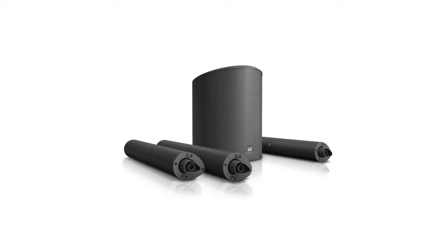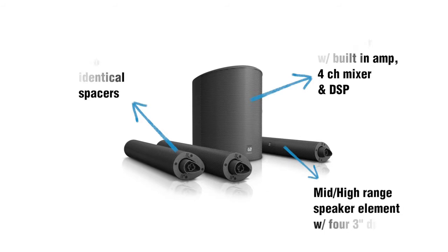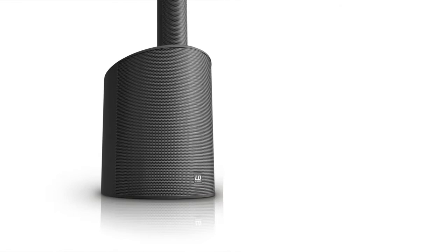What makes the MAUI 5 special is the exceptional sound quality and power for such a portable unit. The MAUI 5 PA consists of four components: a subwoofer with a built-in amplifier, a four-channel mixer and digital signal processing, two identical spacers, and a mid and high range speaker element that houses four three-inch drivers.